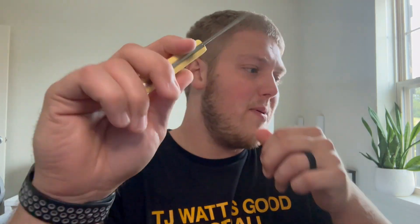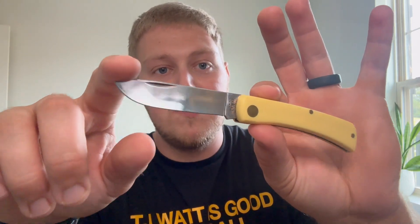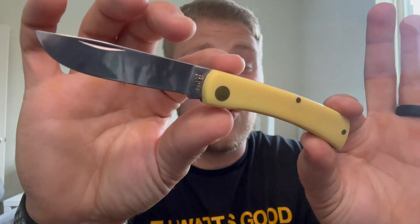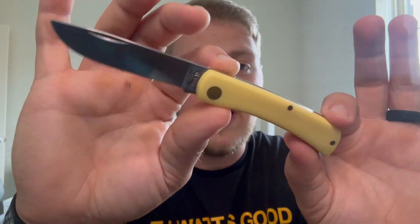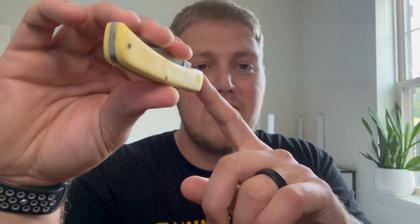I'll start by saying I'm not the biggest traditional knife fan in the world. I have one in my collection — my Jack Wolf Knives Venom — but I definitely can appreciate them. There are certain ones I like and think look good. I've always been attracted to the Sodbuster pattern with that bull nose blade. I went with the yellow synthetic material from Case, which is a historical material they've been using in handles for over a hundred years.